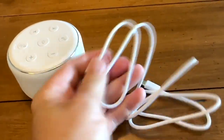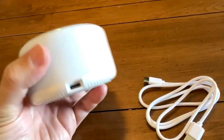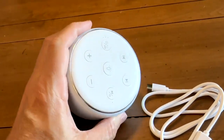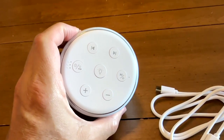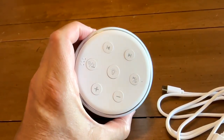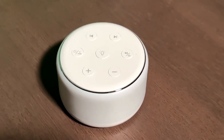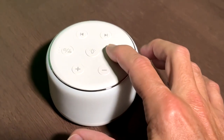It does come with a USB cable so you can recharge it. Once it's charged it runs about 15 hours on one charge, so you don't have to charge it that much. Now we're going to take it into another room where I can control the lighting a little bit better and dim the lights, and we're going to give this a try so you can see what it does.